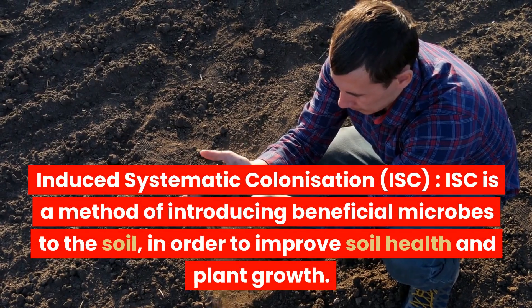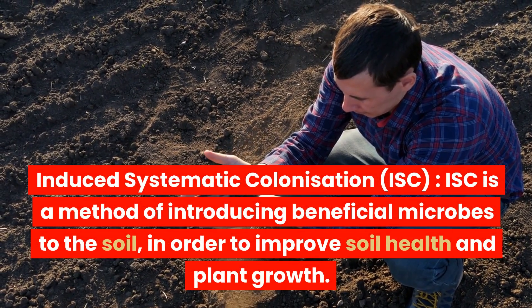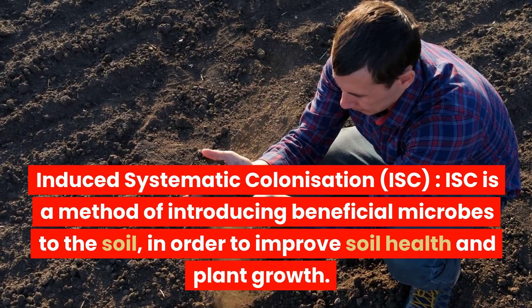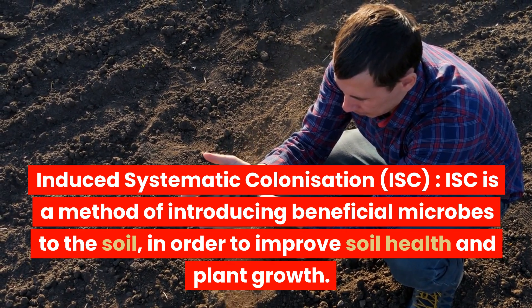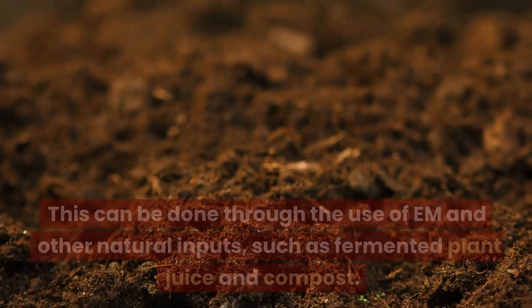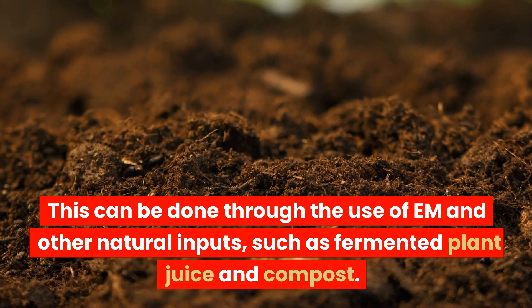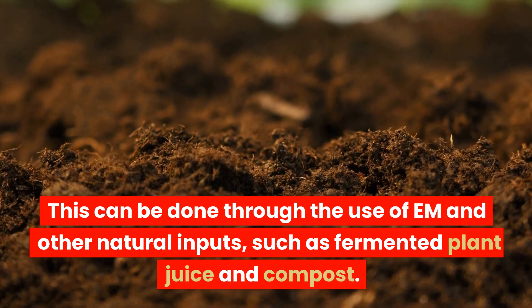Induced systematic colonization, or ISC, is a method of introducing beneficial microbes to the soil in order to improve soil health and plant growth. This can be done through the use of EM and other natural inputs and methods, such as fermented plant juice and compost.